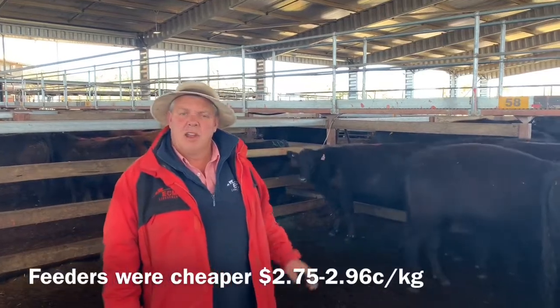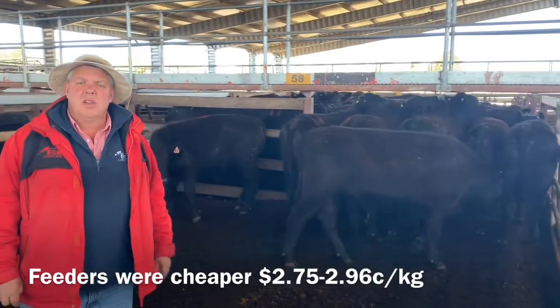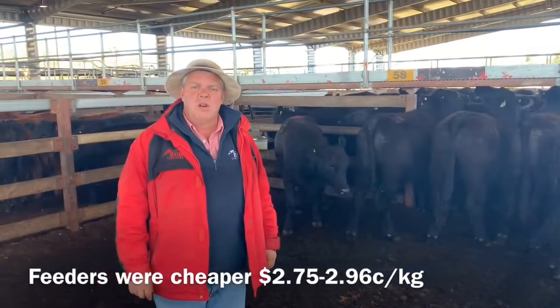Feeders here today were a little bit cheaper due to lack of competition. These steers here, mate — $2.75 to $2.96.